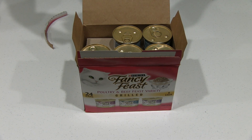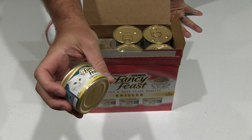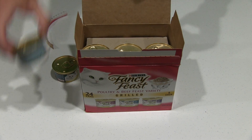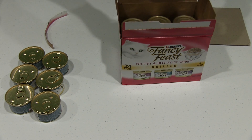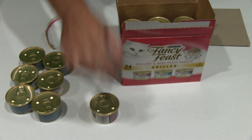So you get turkey feast in gravy grilled. It's got all this on layers here, so what I'm going to do is take it out. So you get six of each. Those are the turkey feast, and then you get the chicken feast grilled — you get six of these.